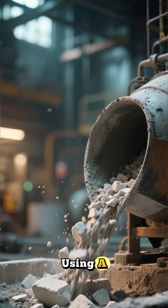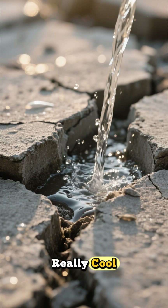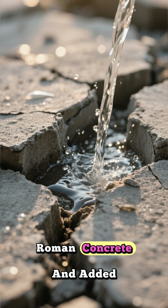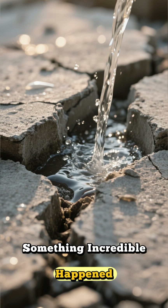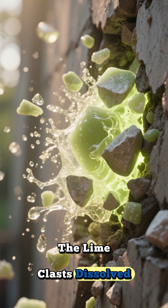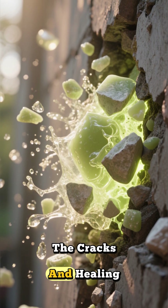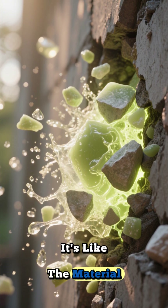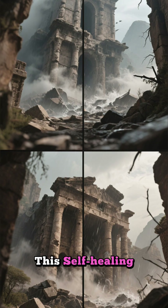Here's where it gets really cool: when they created tiny cracks in this new Roman concrete and added water, something incredible happened. The lime clasts dissolved and recrystallized, effectively sealing the cracks and healing the concrete all by themselves. It's like the material had a built-in repair system.